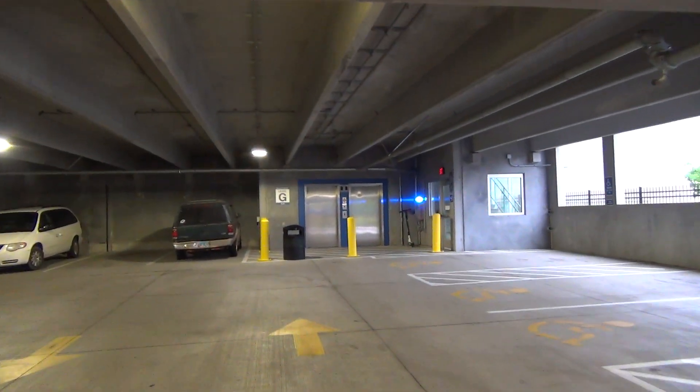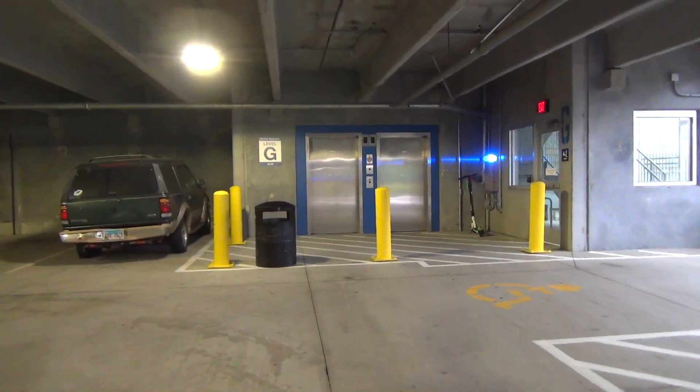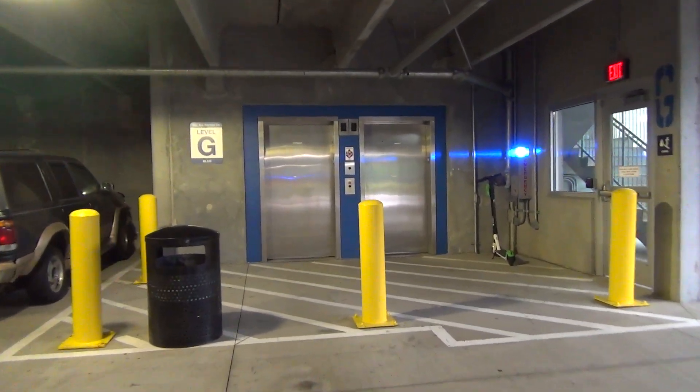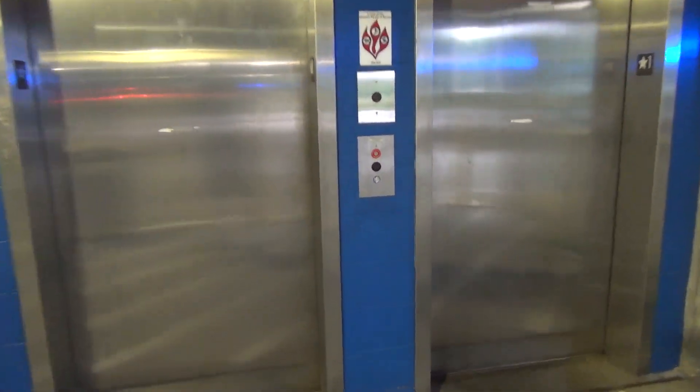We are here at the Duncan Central Garage — I believe is what this is called — Parking Garage, here in Central West End. We have, looks to be, Otis Elevators.